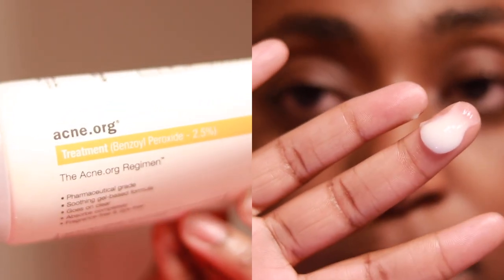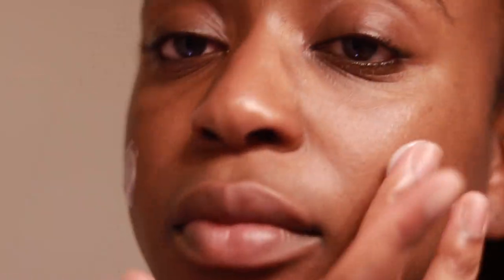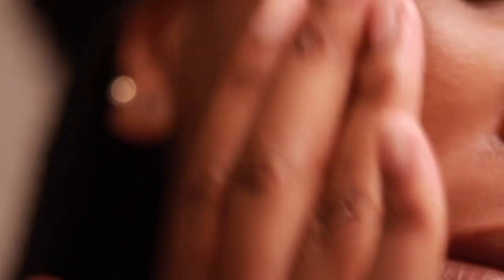Next we're going to apply Acne.org's Benzoyl Peroxide. A very small amount goes a long way. This right here is what helps keep acne away from my skin — it keeps my skin free of hyperpigmentation and dark marks, and overall keeps my skin clear from breakouts. I would highly recommend this as a staple in your skincare routine.